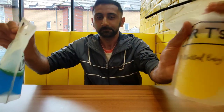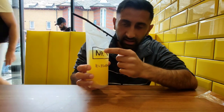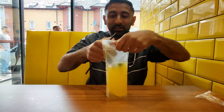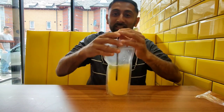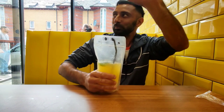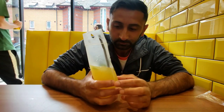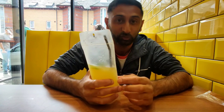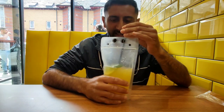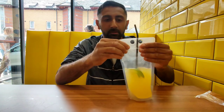Let me try the passion fruit mocktail. This has got a hint of lemon in there as well. It's getting really busy and alive in here. This has got more of a citrusy feel — I can taste that passion fruit coming through as well. However, I prefer the Blue Sea much more than this one — the Blue Sea is much better.